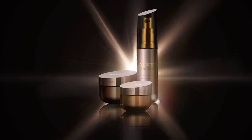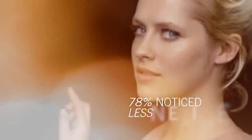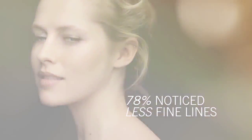For more youthful looking skin now and into the future. In fact, in a clinical study, 78% of women noticed a visible reduction in fine lines and wrinkles in one week.